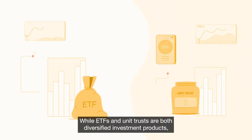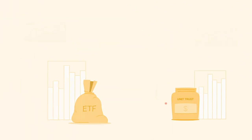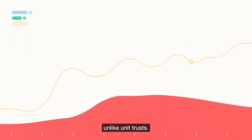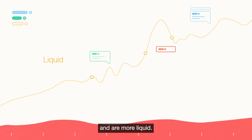While ETFs and unit trusts are both diversified investment products, there are a couple of key differences between them. ETFs trade on stock exchanges and are mostly passively managed, unlike unit trusts. ETFs thus incur lower costs compared to unit trusts and are more liquid.